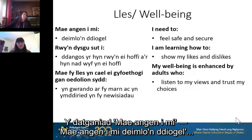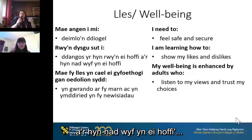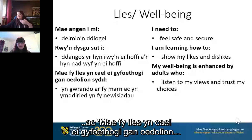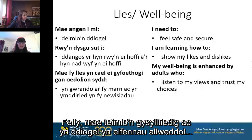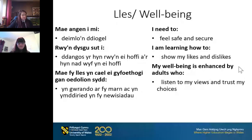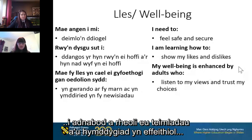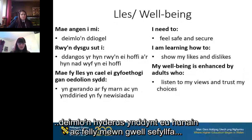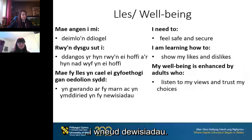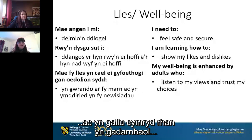Well-being: 'I need to feel safe and secure.' 'I am learning how to show my likes and dislikes,' and 'My well-being is enhanced by adults who listen to my views and trust my choices.' Feeling connected, safe and secure are key elements to developing a strong sense of well-being. Adults who create emotionally safe environments can support children in recognizing and managing their feelings and behaviors effectively. Children with secure attachments and relationships feel confident in themselves and are better placed to make choices, showing greater resilience and independence.